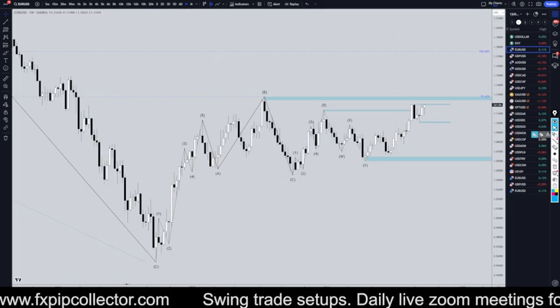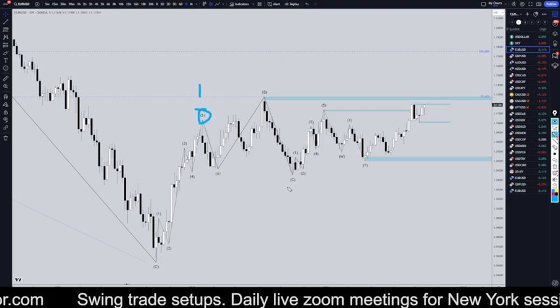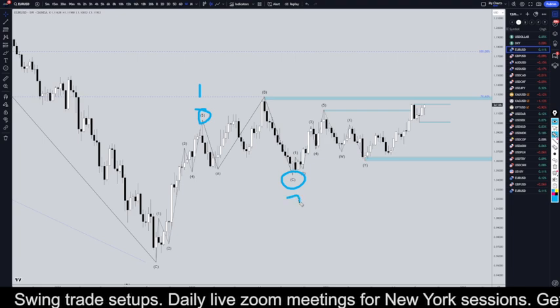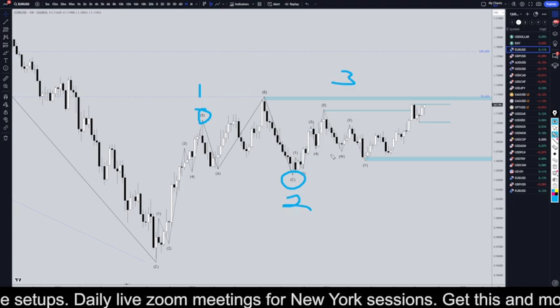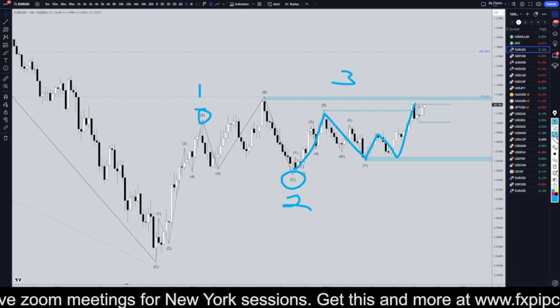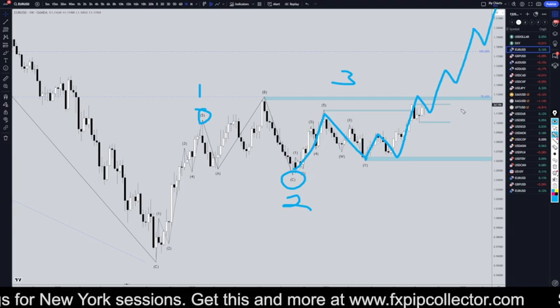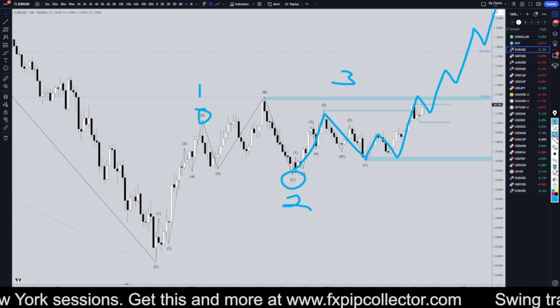Going down to the weekly time frame, I think this wave 5 right here is the end of a wave 1. I think this wave C is the end of a wave 2, and that means we are already in a wave 3. So this is like a 1 of 3, 2 of 3, and I believe this wave 3 of 3 will soon, at least on the weekly time frame, continue to make that series of higher highs and higher lows.